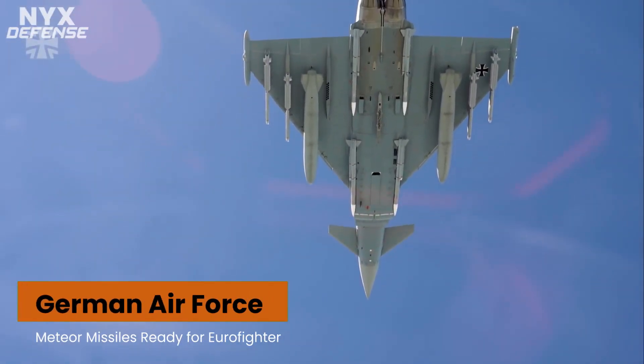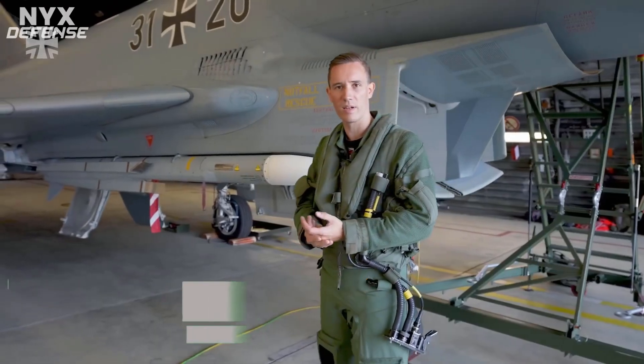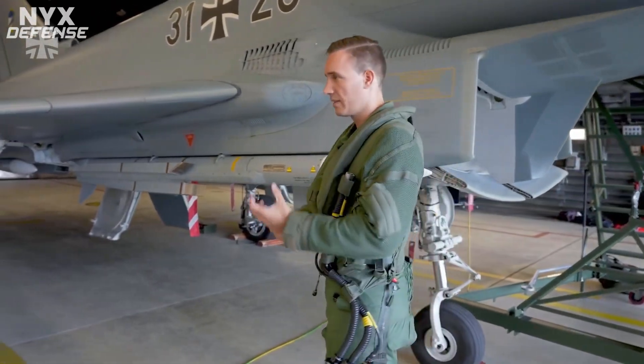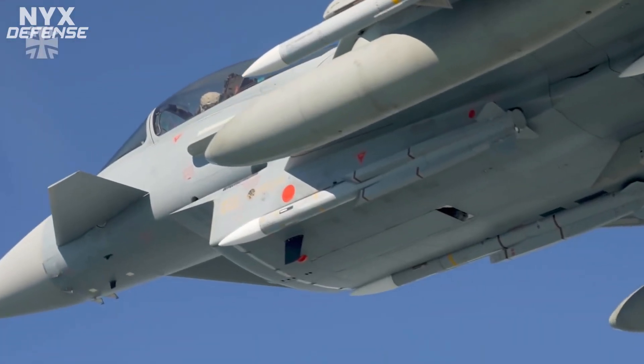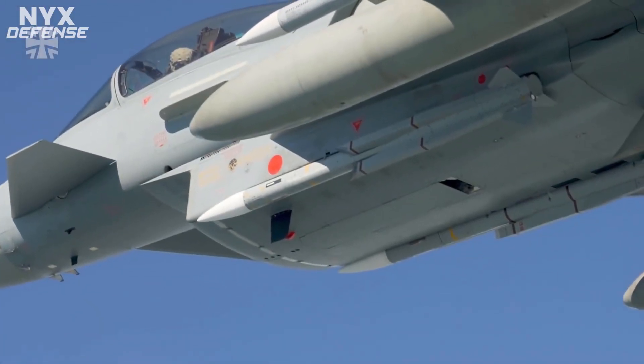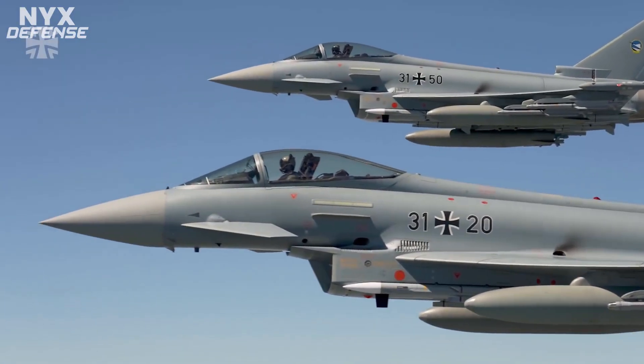The German Air Force recently completed flight tests for its newest air-to-air missile, the Meteor, and has deemed the weapon ready for use aboard the nation's Eurofighter Typhoon fleet. The Luftwaffe's Tactical Air Wing 74 completed initial flight tests of Eurofighter aircraft loaded with operational Meteor missiles last June at Neuburg Air Base in Bavaria.